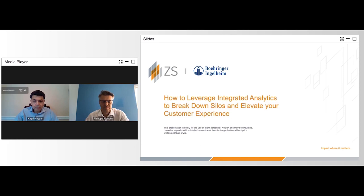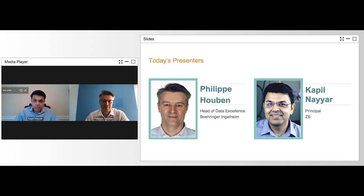Following the presentation, you will also be able to access the on-demand recording of the webinar using the same link from today's live event. Now I would like to introduce you to today's speakers.